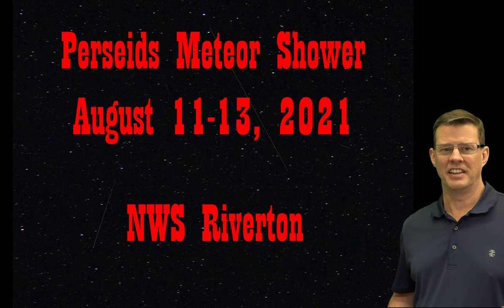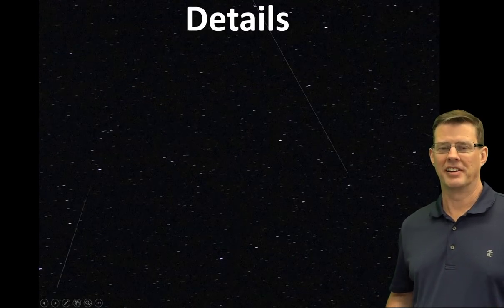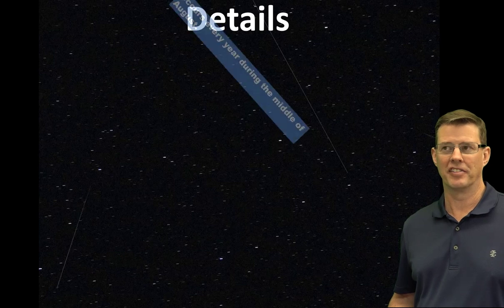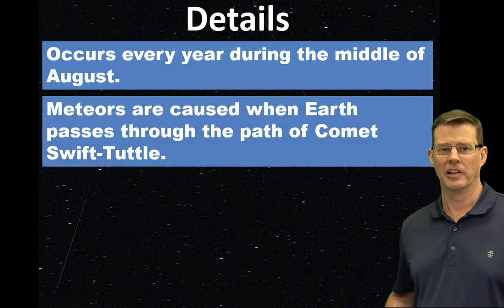Let's take a look at some of the details. This occurs every year during about the middle of August, and it's usually the best meteor shower of the year as far as number of meteors. Meteors are caused when the Earth passes through the tail of a comet.